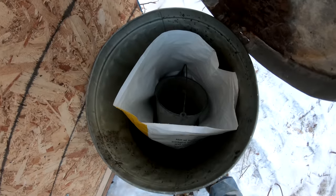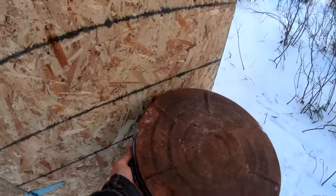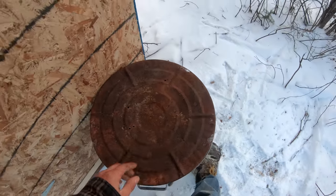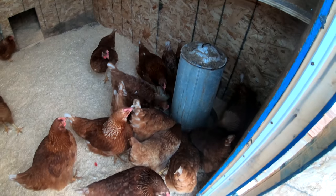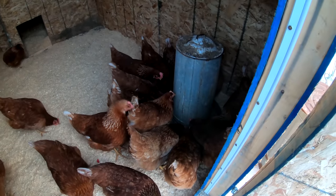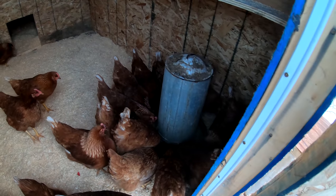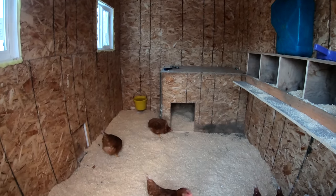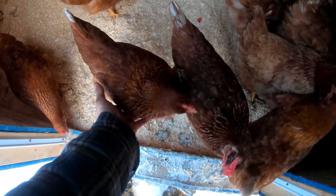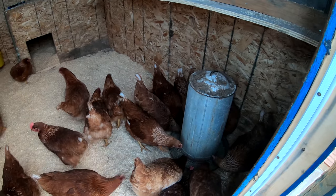I got a steel bin here with my chicken feed in it, still in the bag. I got a nice little scoop there, and this keeps the moisture off your feed. I picked up my hanging feeder from back in my chicken farming days and just got it set there for the time being. I want to hang it from the ceiling, of course, but I'm not going to have time here today to get that done. That'll be just fine for overnight.